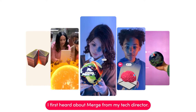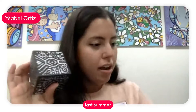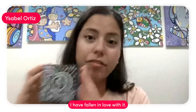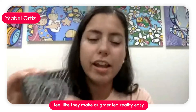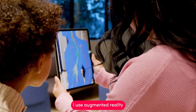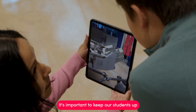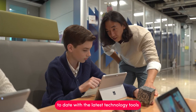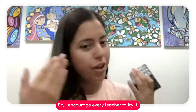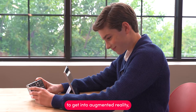I first heard about Merge from my tech director. I took one of these home last summer in a box like this and played around with it. Since I started playing with it, I have fallen in love with it. They make augmented reality easy — a piece of cake, actually. I use augmented reality with my second graders all the way to high school. It's important to keep our students up to date with the latest technology tools because they are our future.